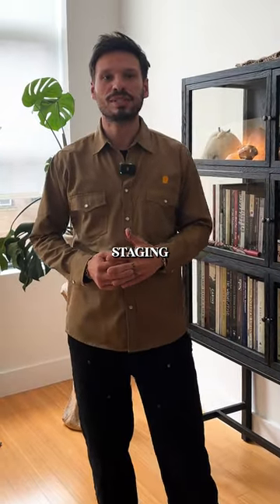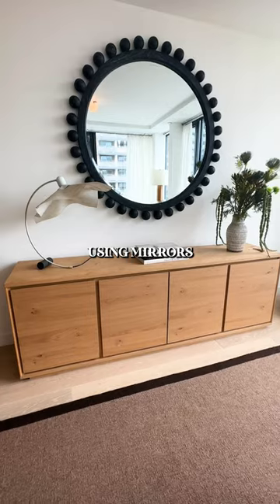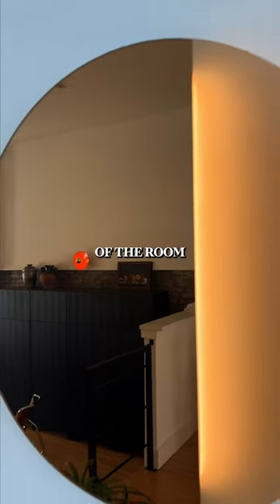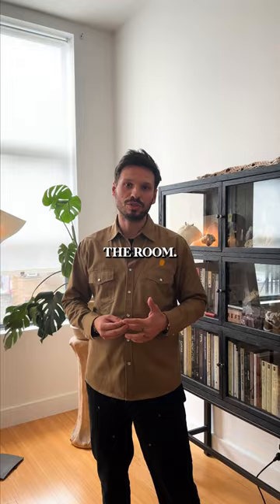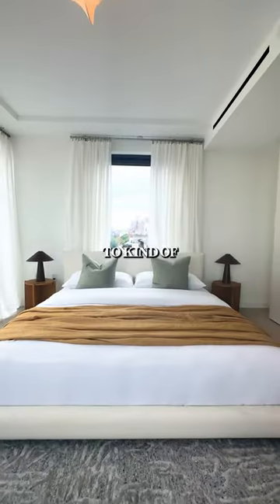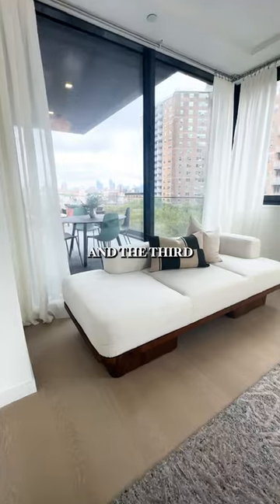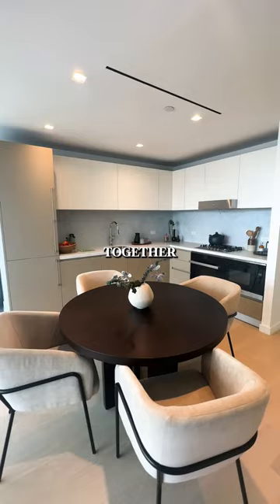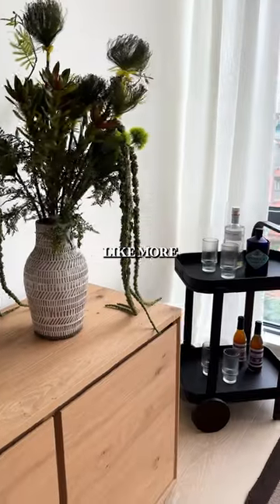The tips I can give for staged apartments: using mirrors, because it extends the feeling of the room and brings more light to the room. The second one is using curtain panels to soften up the space. And the third one is using different colors and materials together to make the space feel more lived in.